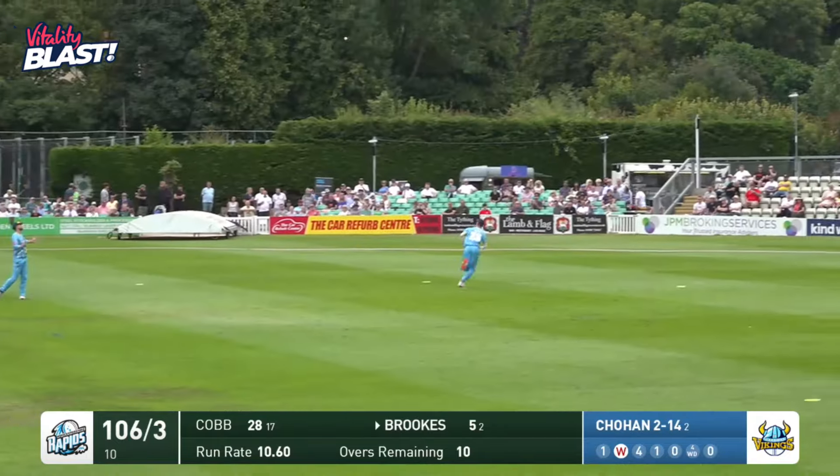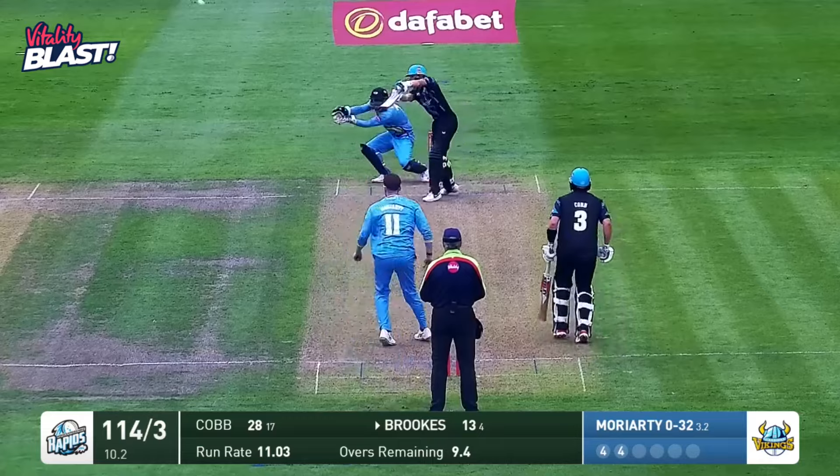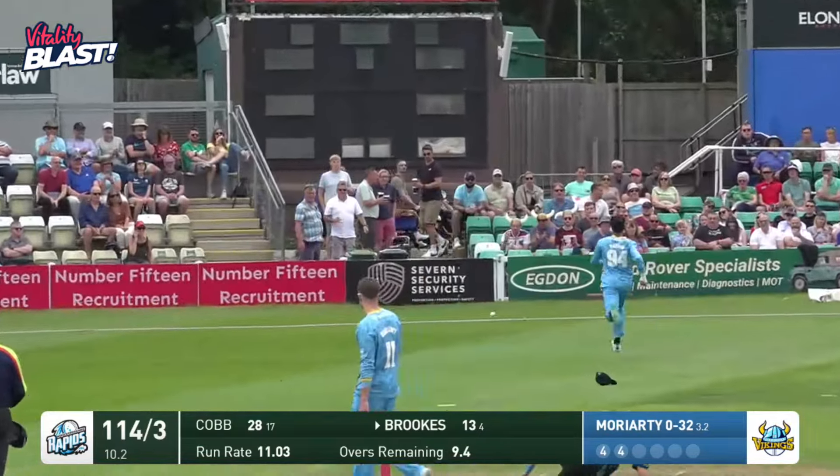He's gone for the reverse — he's got it again. One bounce for four. Moriarty in, Brooks high in the air. He's got it over extra cover. Could be a couple of bounces for four.